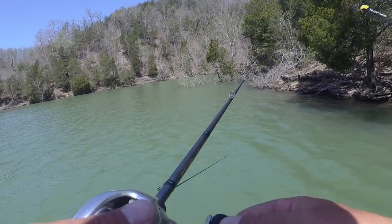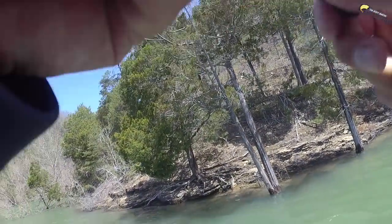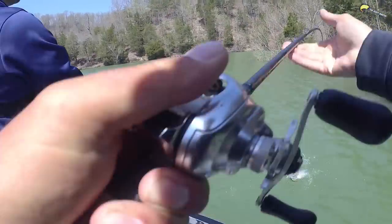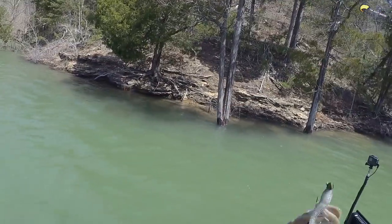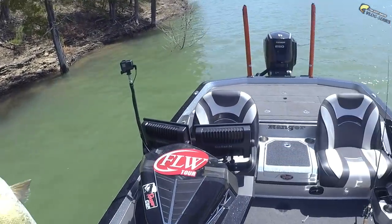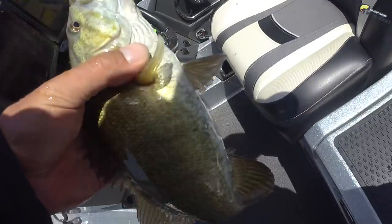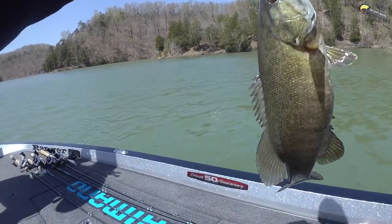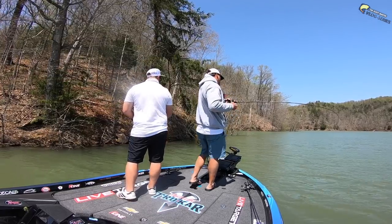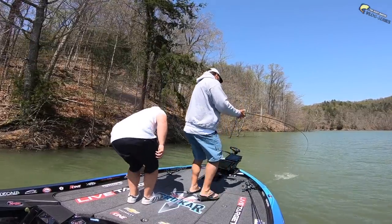There's one — keeper. We better weigh this thing because we can't get him in the boat. We'll take what we can get. 1.3 pounds.